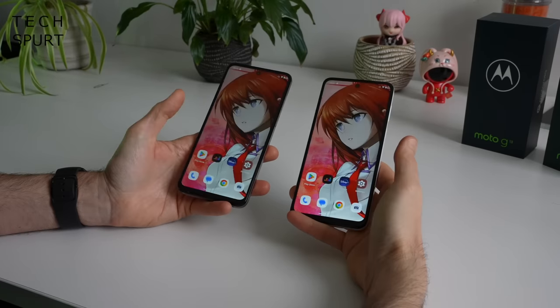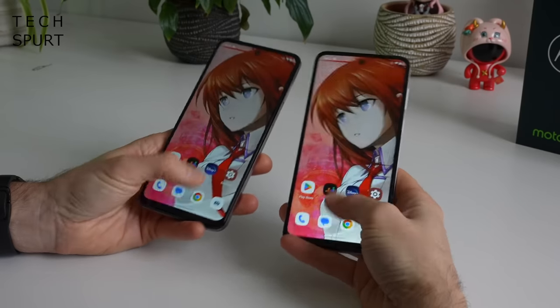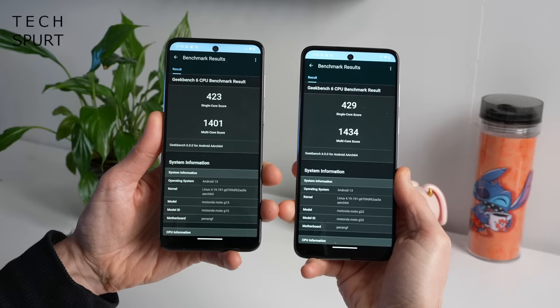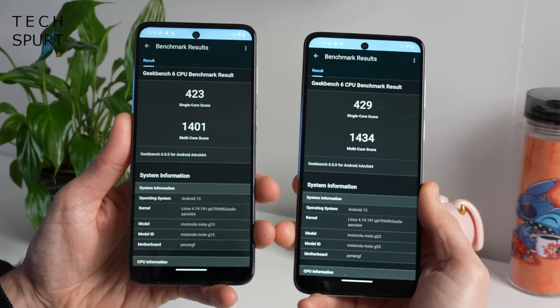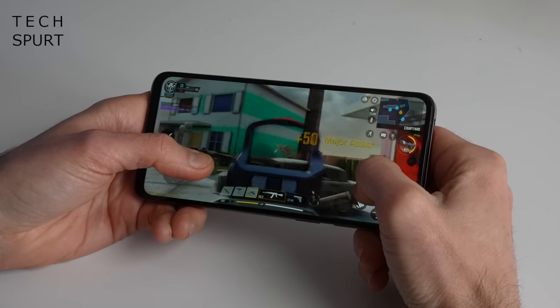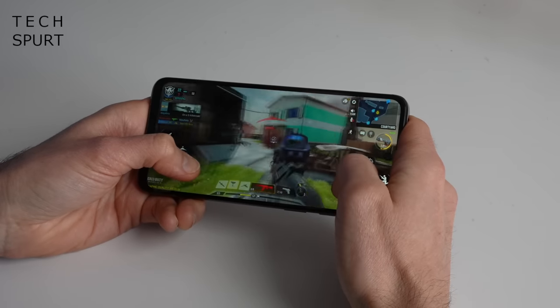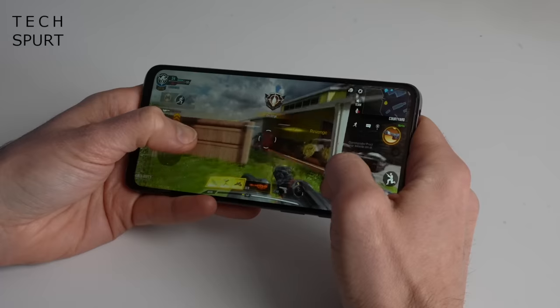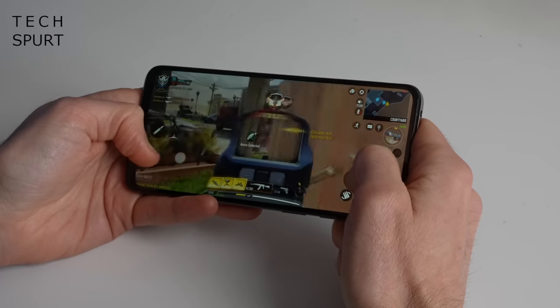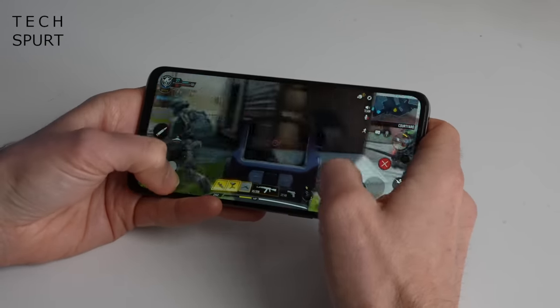Both the Moto G13 and G23 are powered by the same chipset — the MediaTek Helio G85 — with four or eight gigs of RAM in the G13, while the G23 only comes in the eight-gig flavour. My G13 is the four-gig model, and I didn't really find any difference in overall smoothness in everyday use. Geekbench 6 scores for single and multi-core were very similar. When testing light gaming like Call of Duty Mobile, the G13 handled it just as ably as the G23 — you can only play at lower graphics settings, but I didn't see any judders or stumbles in the framerate.